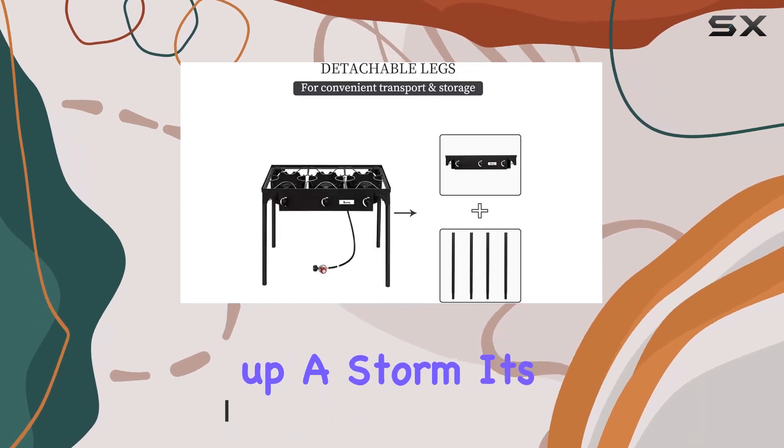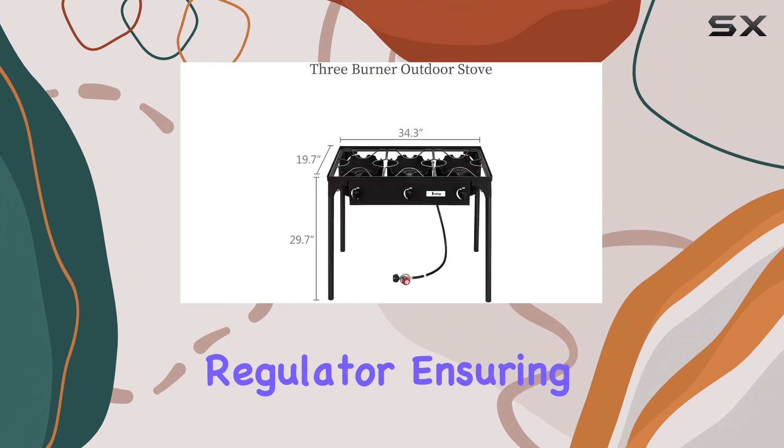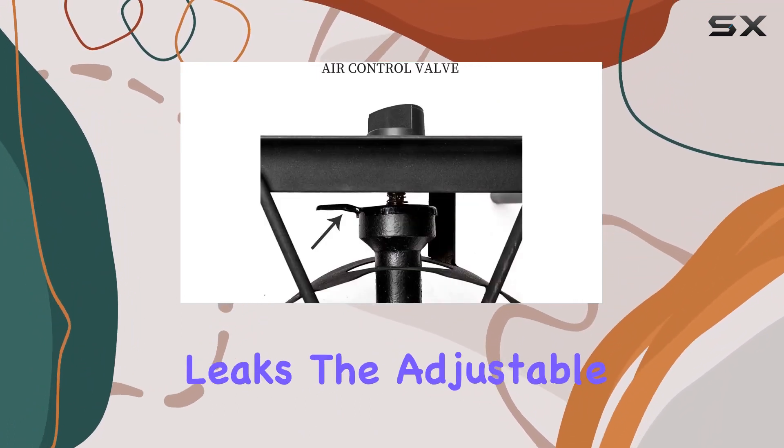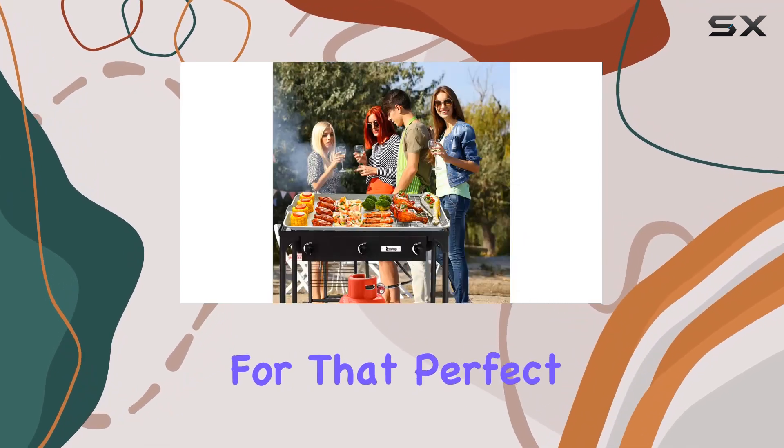Boiling water, cooking up a storm — it's got you covered. Safety is a top priority with the built-in regulator, ensuring a secure cooking experience by monitoring gas flow and preventing leaks. The adjustable firepower adds a nice touch, allowing you to fine-tune your cooking for that perfect flavor.